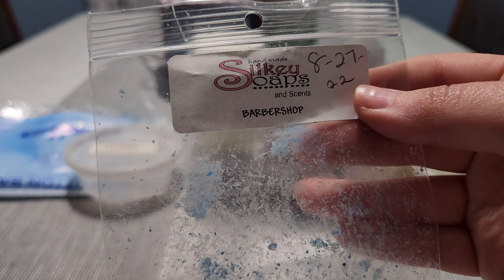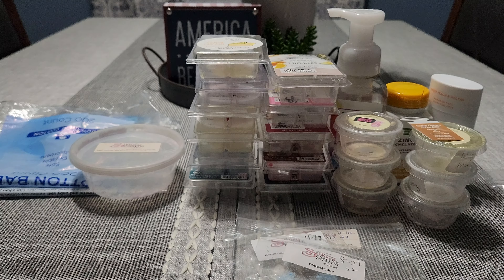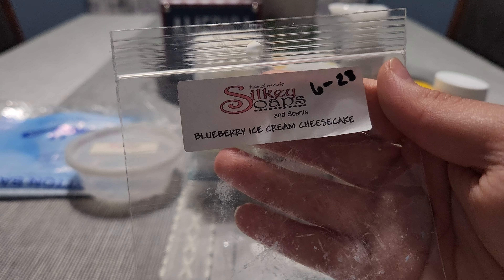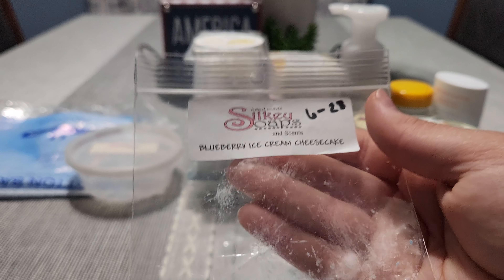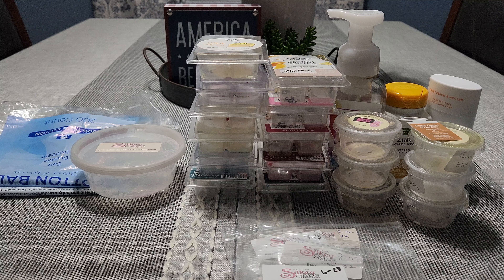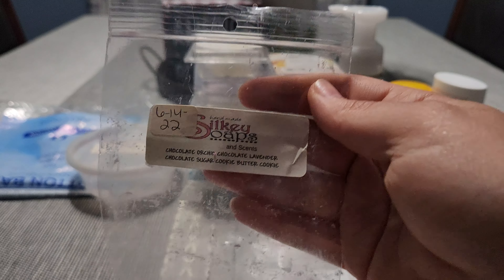Barbershop — super strong thrower, smells like shaving cream. Love it, very fresh and clean. Blueberry Ice Cream Cheesecake — I'm actually melting this in my bedroom right now and it is throwing like crazy, coming out of my bedroom into other rooms. Love this, I would get it again — it was actually a free sample she sent me. Chocolate Orchid — chocolate, lavender, chocolate sugar cookie, butter cookie. Beautiful scent, love this, I would get this again.